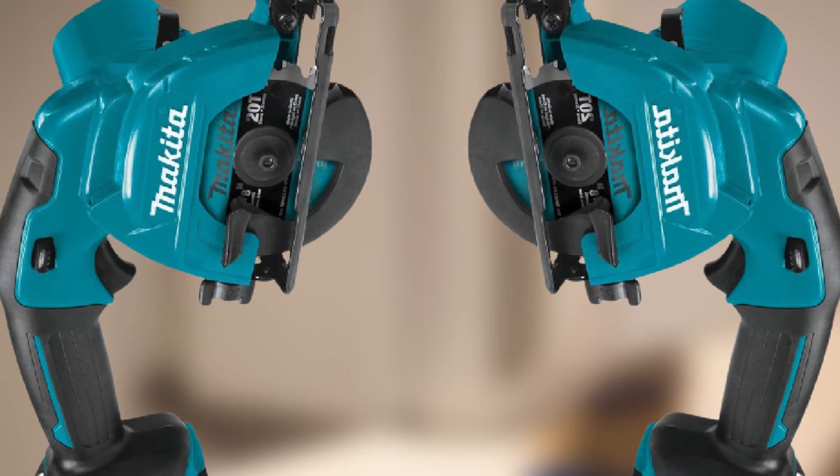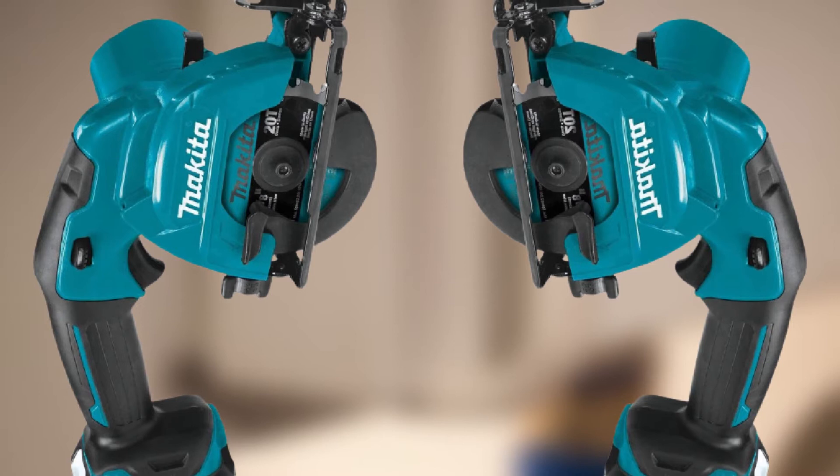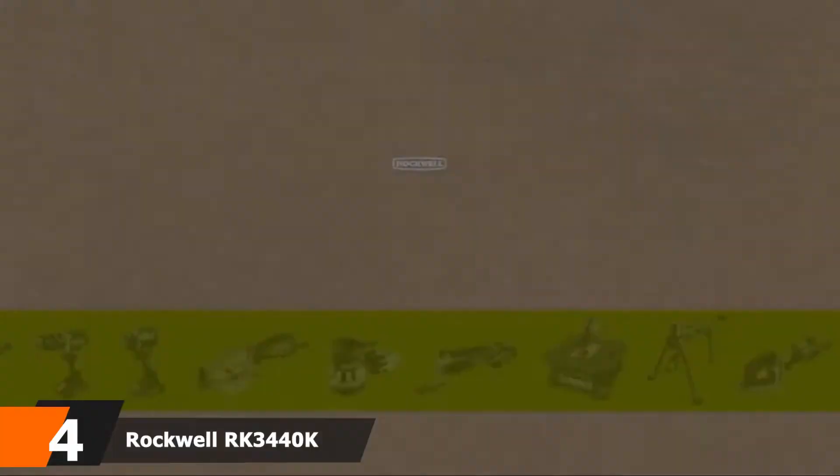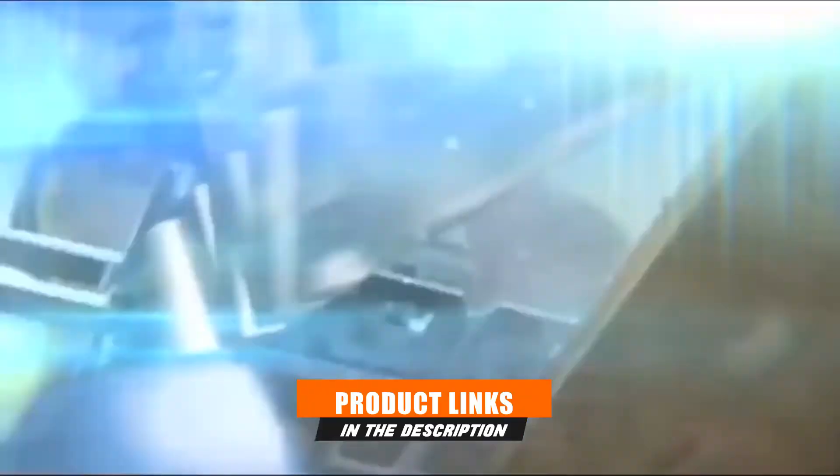There are more plastic components on this mini circular saw than many users would like, such as the blade guard and depth adjustment knob, but Makita uses them to keep the weight of the tool down, and the plastic feels tough and durable.